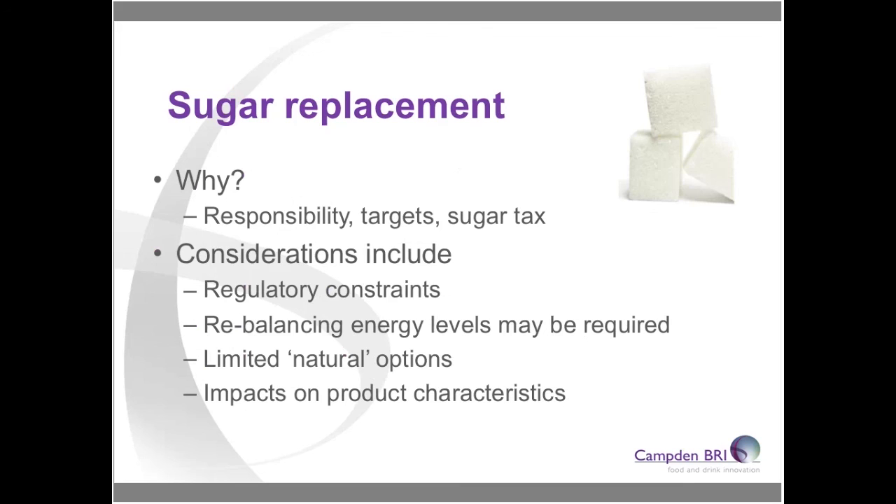Today I'm going to talk about sugar replacement. Within the short time available I can't cover every ingredient, but sugar is very important right now — we have potential sugar levies coming in for soft drinks, Public Health England targets, and across Europe we're being encouraged to reduce total sugar levels in products. The considerations in this area are similar to those already stated: regulatory constraints, rebalancing energy levels, limited natural options, and impacts on product characteristics.